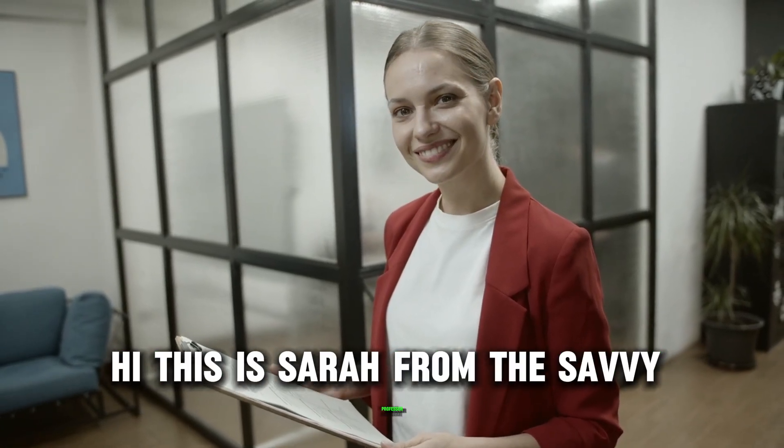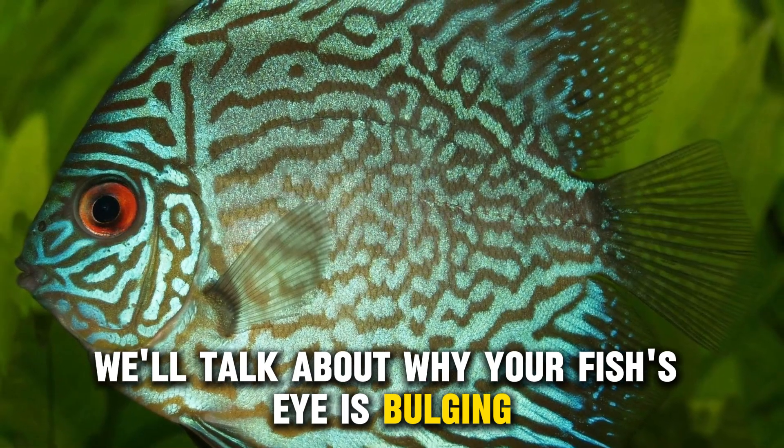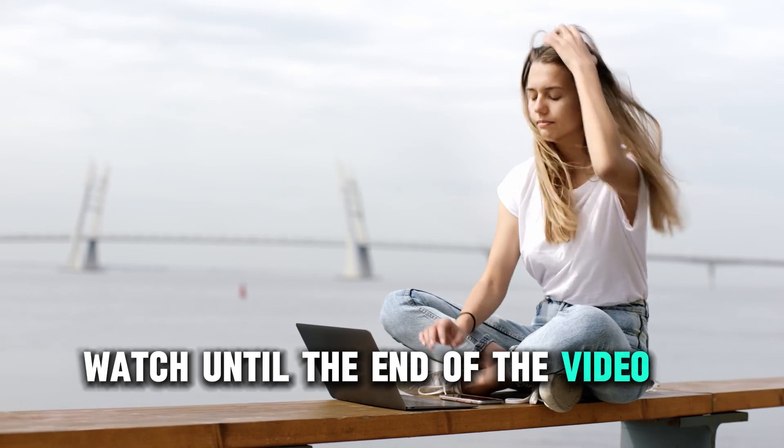Hi, this is Sarah from The Savvy Professor, and in today's video we'll talk about why your fish's eye is bulging. Watch until the end of the video to learn more.